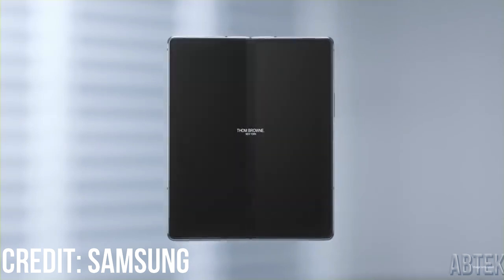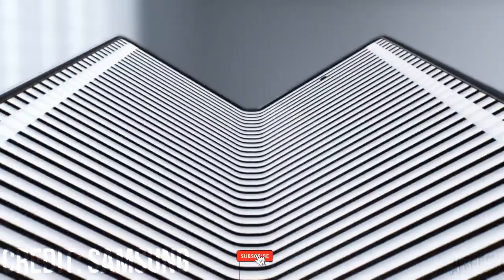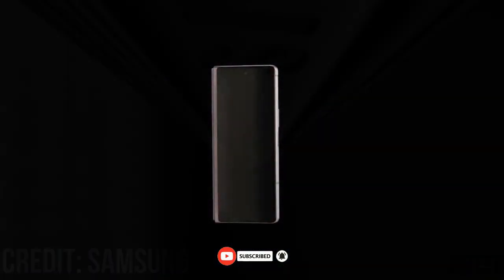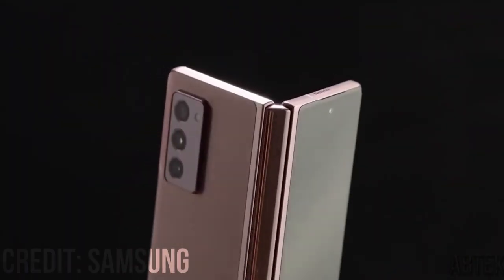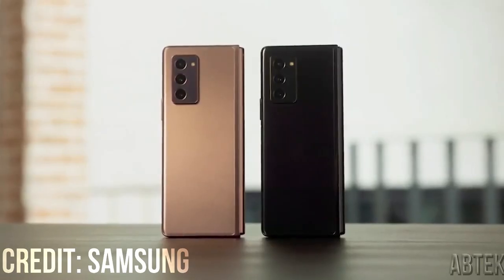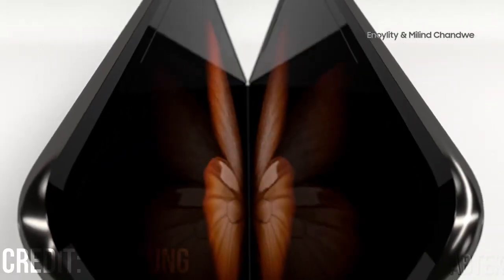As soon as Samsung announces the phone, we'll know exactly when you can start pre-ordering. In the meantime, you can reserve a Galaxy Z Fold 3 now — this will sign you up for an email notification as soon as pre-ordering opens. Reserving also lets you set up any trade-ins you plan to do, obtain an extra $100 trade-in credit, and prepare a payment method so your pre-order goes through even faster.